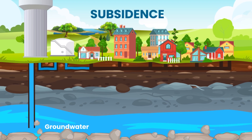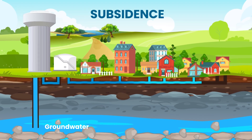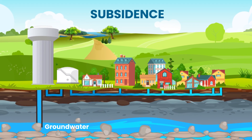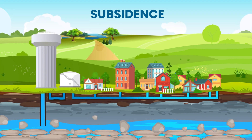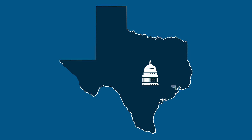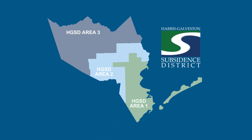Subsidence — the sinking of land — has been a problem in Houston since the early 1900s due to heavy groundwater use. By the 1940s, it became evident that groundwater withdrawal was causing the land to subside. To address this, the Texas Legislature created the Harris-Galveston Subsidence District in 1975 to regulate groundwater use.